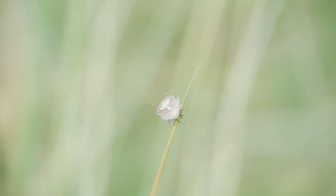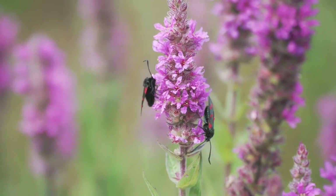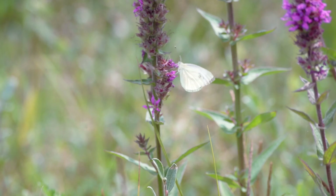During late spring to mid-summer, the dunes are alive with the flutter of butterflies, moths, bees, crickets and grasshoppers. Emerging from their cocoons, the abundance of butterflies and moths is a sight to behold.